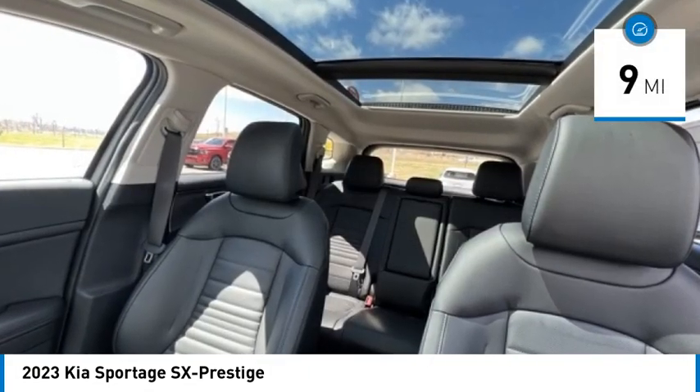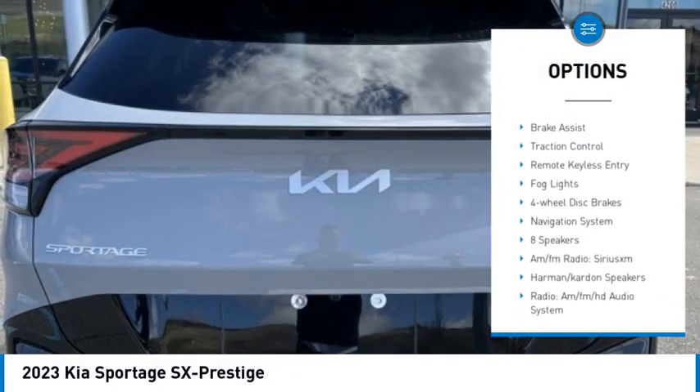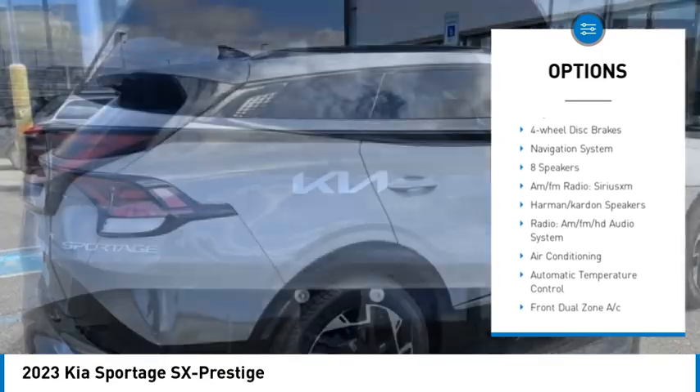Here are some of this vehicle's great options: rain sensing wipers, electronic stability control, alloy wheels, rear spoiler, and power liftgate.